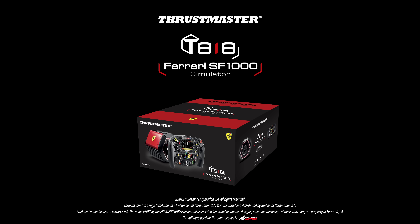The T818 Ferrari SF1000 simulator is a good call for e-sports environments.